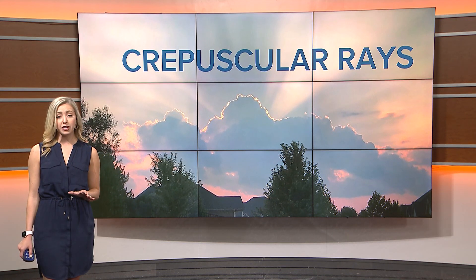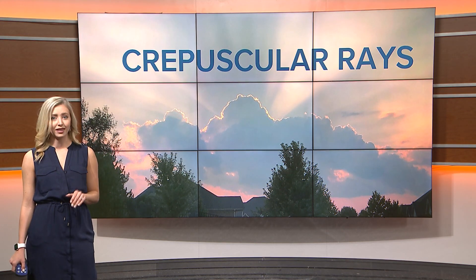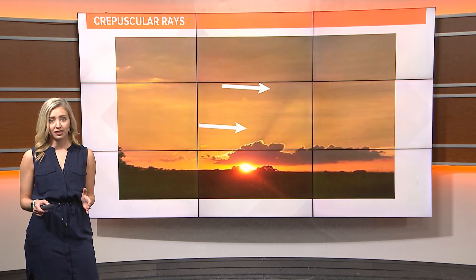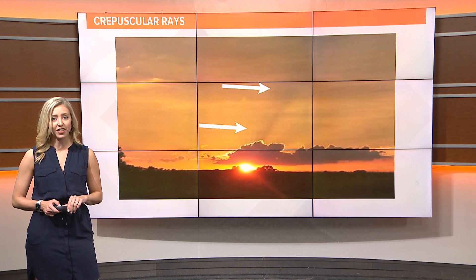Certain conditions make them appear. You usually need the sun below the horizon at sunset, with the sun's rays going around a cumulus cloud or a mountain. Sunbeams spread out across the sky, and thanks to our perspective, it appears that the rays converge together on the horizon.